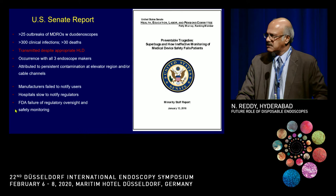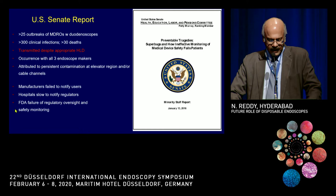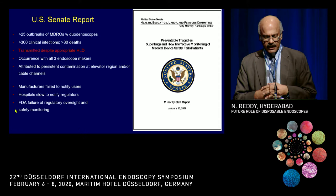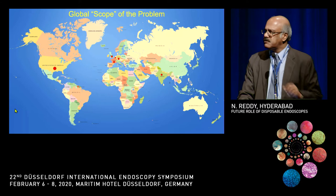The FDA sent notices to all manufacturers and hospitals. A second notice came later in 2018. They felt that manufacturers failed to notify users, hospitals were slow to notify regulators, and the FDA itself failed in that it didn't oversee properly. This was the Senate report that came out at that stage.